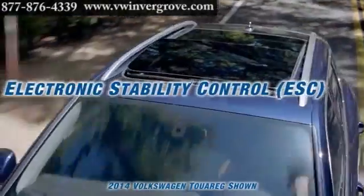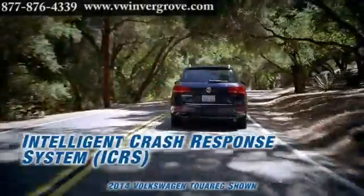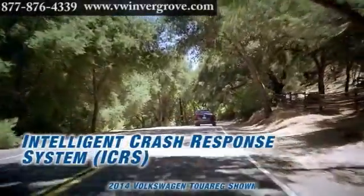Surrounded by safety — in addition to airbags, every Touareg has a specially reinforced safety cage complete with anti-intrusion side beams and hardened steel B-pillars.